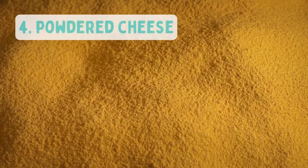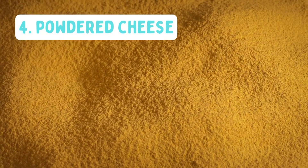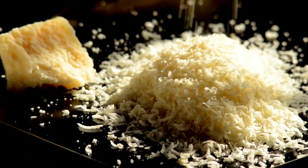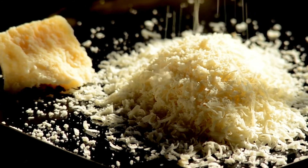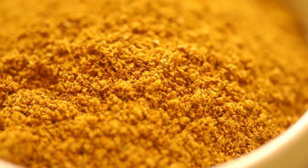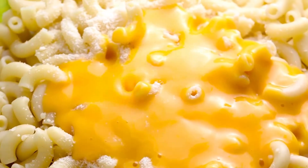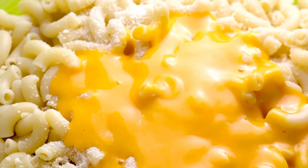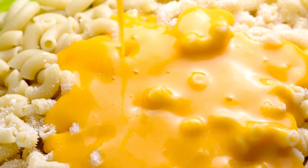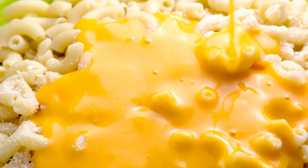Number 4: Powdered Cheese. Who said powdered foods would be boring? Cheese powder can be made from cheddar or parmesan that has been freeze-dried. It's nutritious and can make food more pleasurable for children, especially if you have young ones. For a great meal, store powdered cheese along with some hard pasta such as macaroni to make mac and cheese.